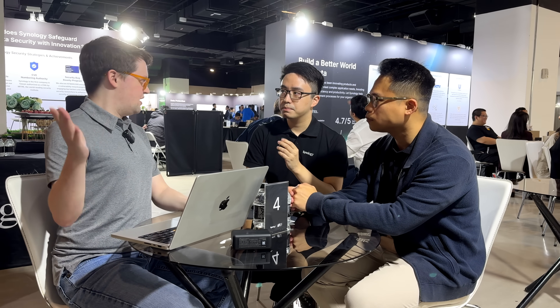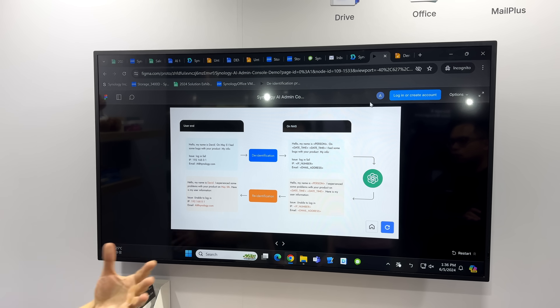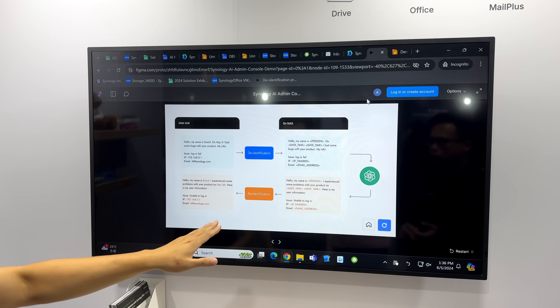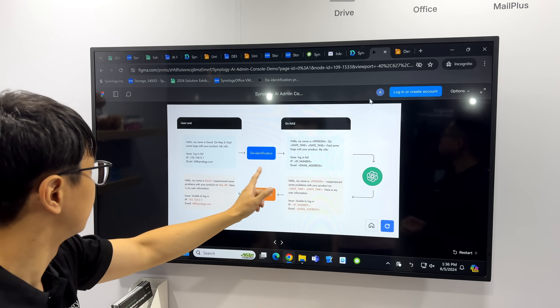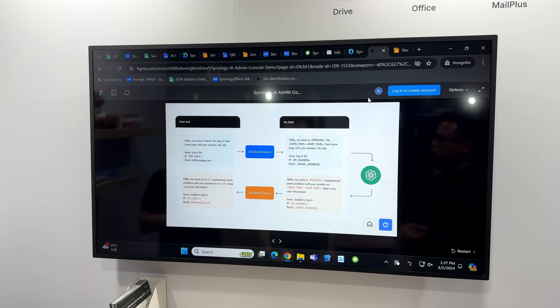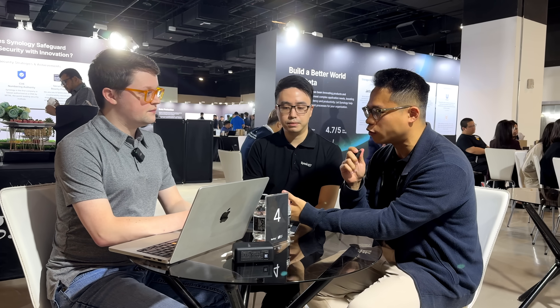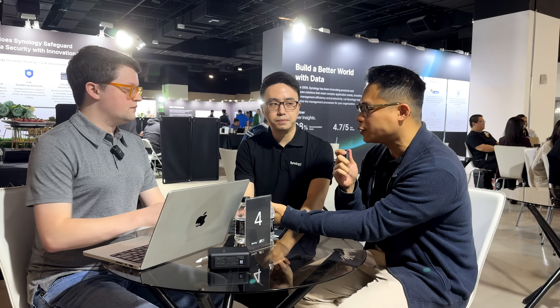For de-identification, there are a few predefined configurations — it can detect common names, birthdays, passport numbers, credit card numbers, and addresses. You can also customize it: if you have unique identifiers with a pattern, you can put that into the system and it will find and remove those patterns before sending, then re-integrate them into the received response. Predefined ones also include social security numbers and identifiers specific to different countries or domains.